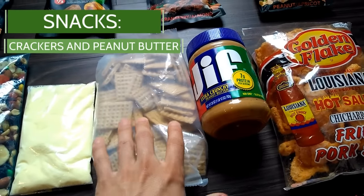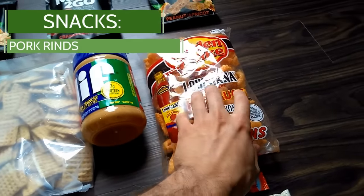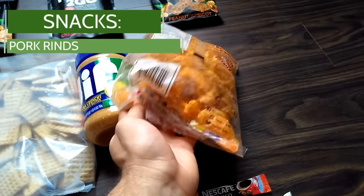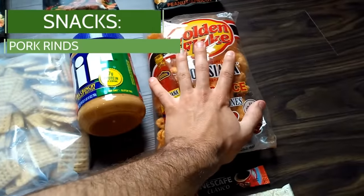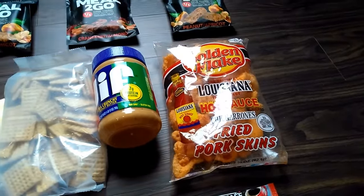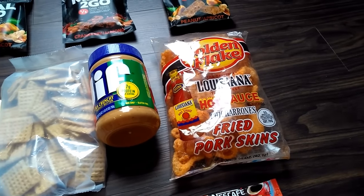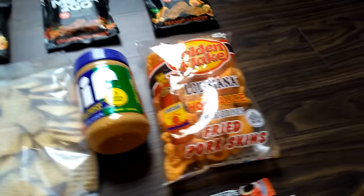Then we have some crackers and peanut butter. I love pork rinds — they've got protein in them, a lot of sodium, I think they taste great. And they're kind of crunchy and crisp, which I find really nice and refreshing on the trail because so much backpacking food is so dense.